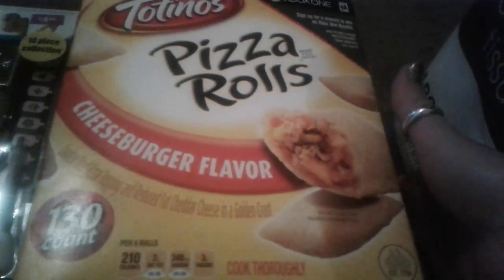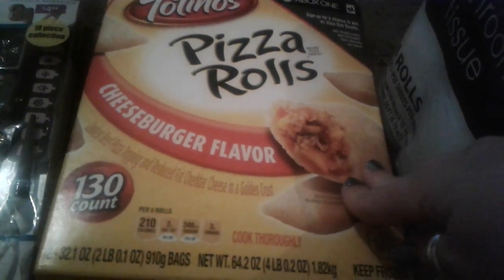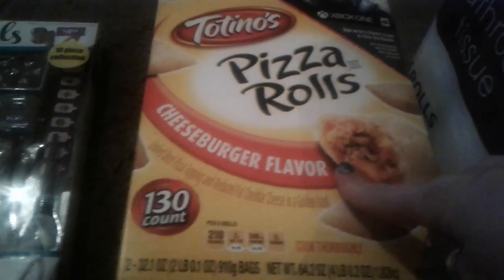Then I came across this huge sale on a big box of Tostino's — 130 cheeseburger flavored pizza rolls — and this huge box was only six dollars on sale.